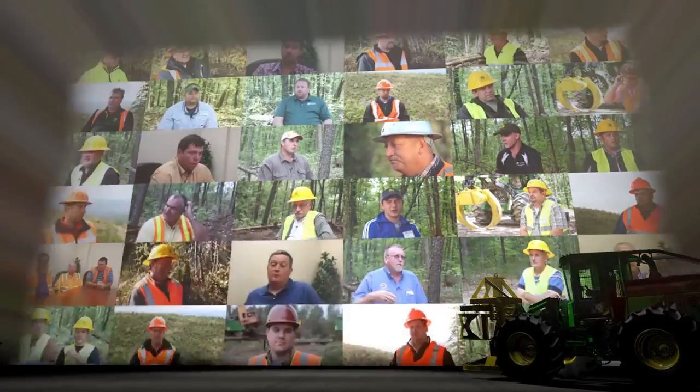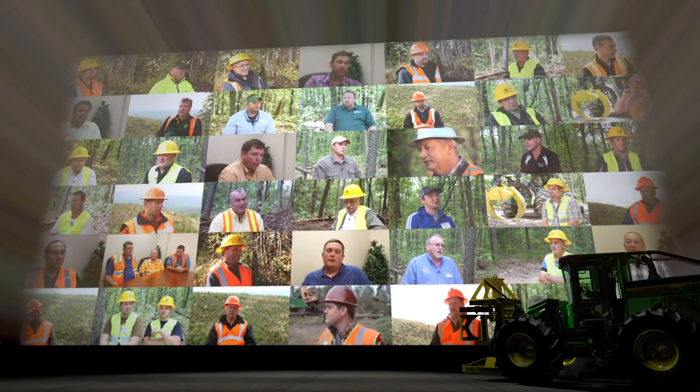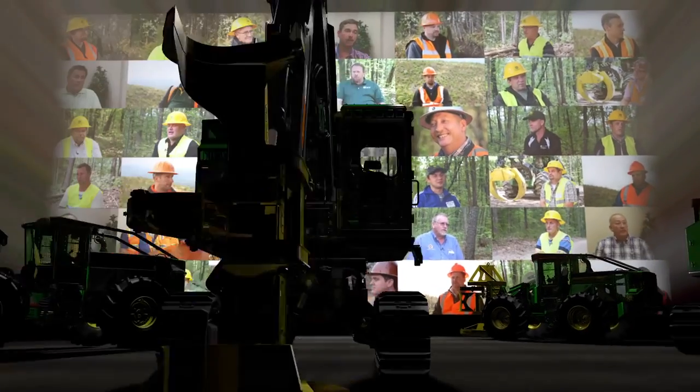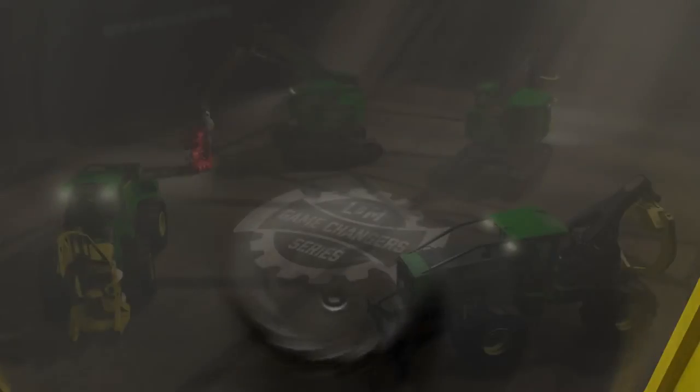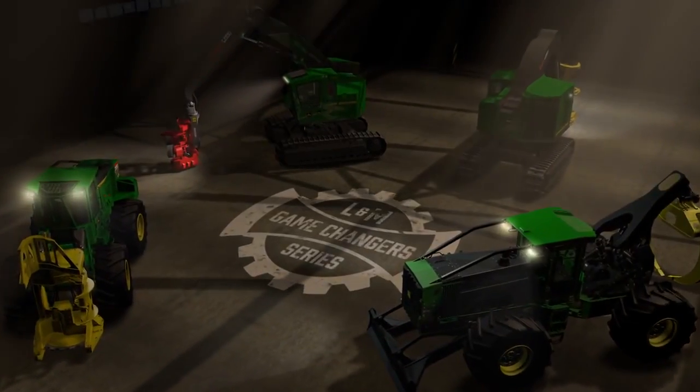Born out of the woods, jointly designed from the ground up with dealer and customer input, together we created the next generation of forestry equipment. Introducing the new L and M Series.